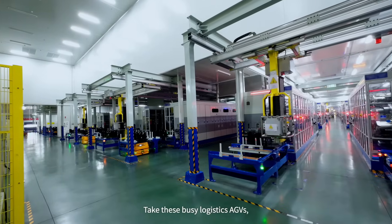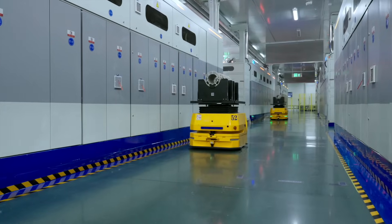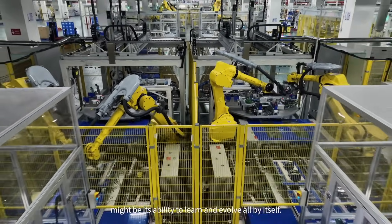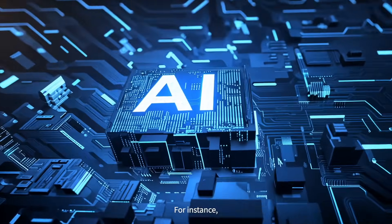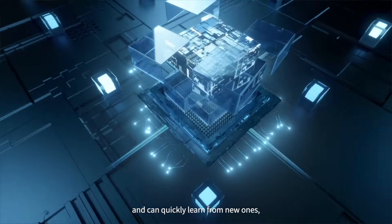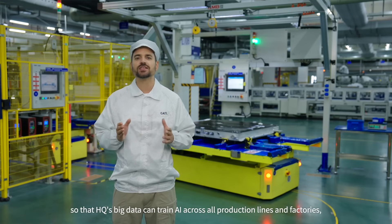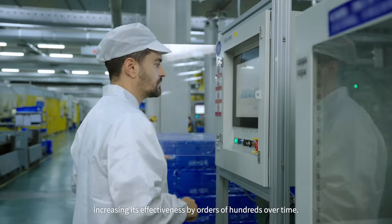These busy logistics AGVs receive work tasks from the brain and then start their autonomous operations accordingly. The most mind-blowing feature of this smart production line is its ability to learn and evolve all by itself. Various AI algorithms enable it to learn on the job and get smarter over time. For instance, the AI visual inspection algorithm can register thousands of process defects and quickly learn from new ones, making detection increasingly accurate. Each intelligent production line is connected to the plant and headquarters via 5G industrial internet so that HQ's big data can train AI across all production lines and factories, increasing its effectiveness by orders of hundreds over time.